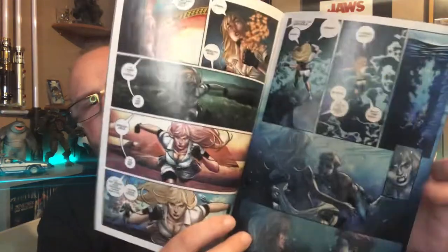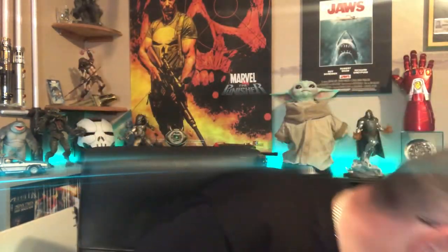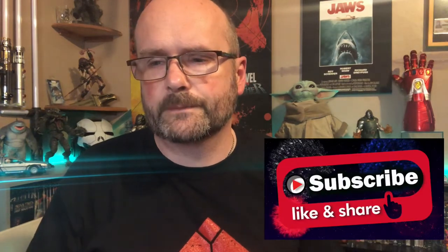Then we have issue four of Draculina, also from Dynamite, which is like a spin-off from Vampirella. These characters do all meet up and stuff. So that is a lot - those are the pickups from the last time I went to the comic shop, which was a few days ago. That's it, just a quick update of my comic collection. This is AJ, thanks for watching, I'll see you on the next one - take care, goodbye.